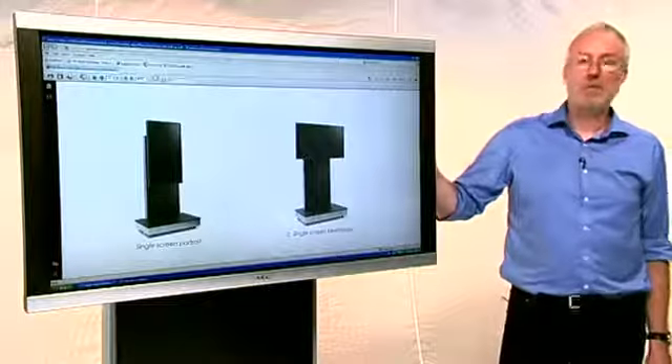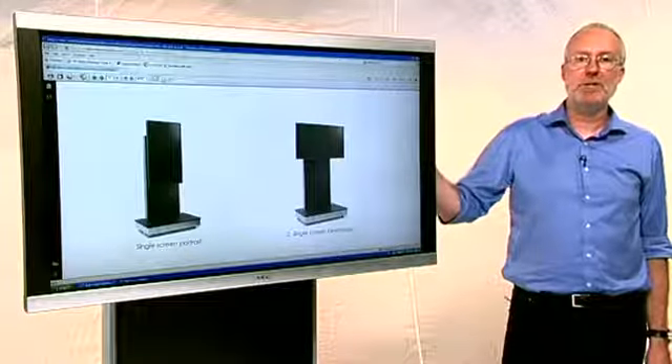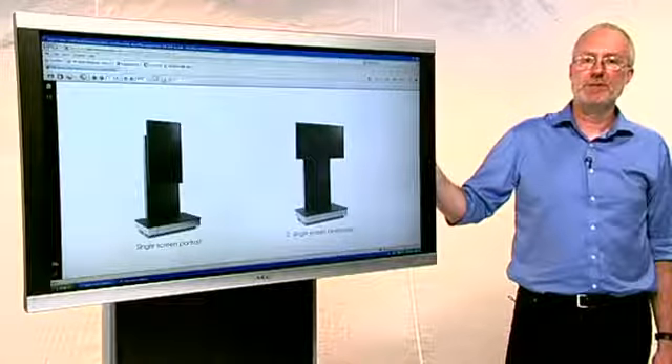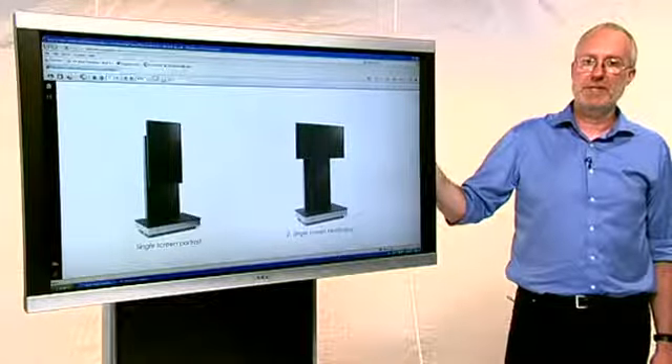In summary, AVOL can be available in single screen and dual screen mounts and suits a wide range of high-end video conference, AV and presentation applications.